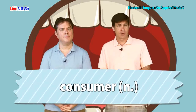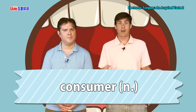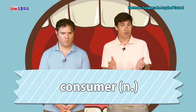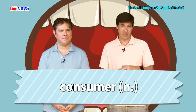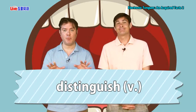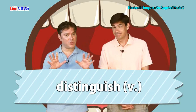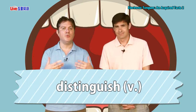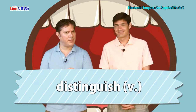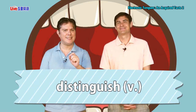Here we've got the word 'consumer' to talk about. A consumer is not unlike a customer — someone who buys something, someone who pays for services. For example: studies showed that consumers preferred the company's previous bottle design. We also have the verb 'to distinguish.' To distinguish means to tell two things apart — they might look the same, almost exactly the same, but if you know them, you'll be able to say: they are very similar, but there are differences. I can distinguish them.